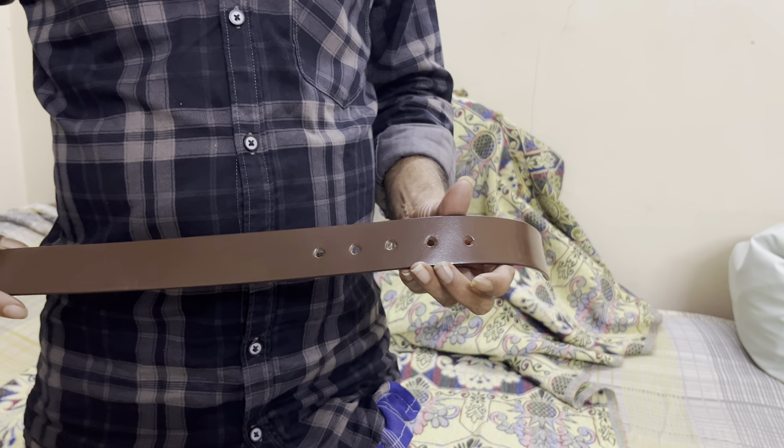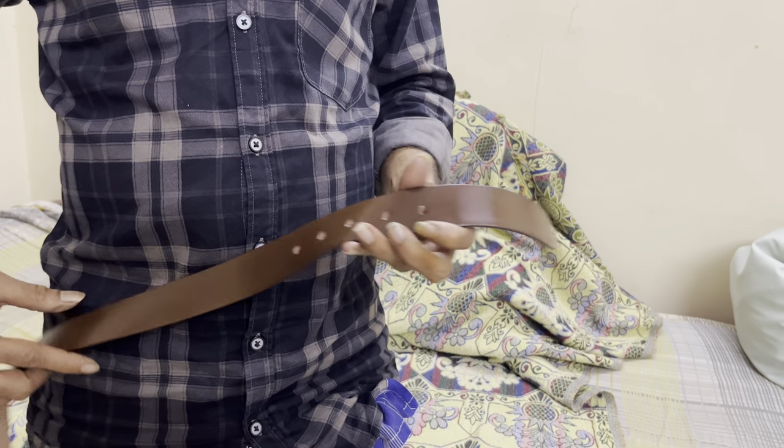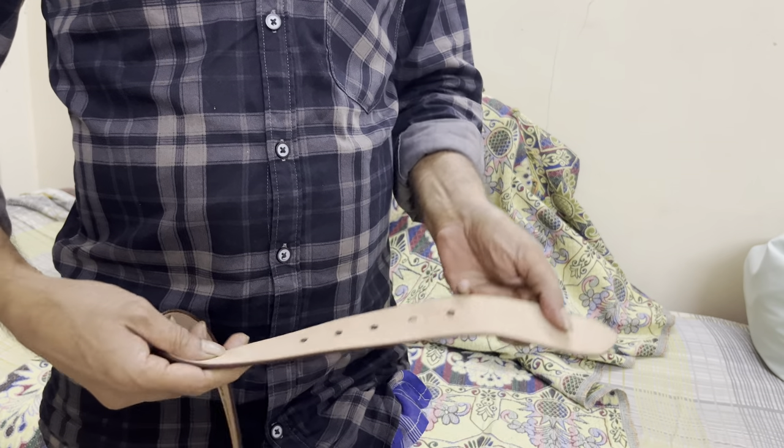This genuine leather belt is non-wrinkle — there are no wrinkles, as you can see. It's a genuine leather belt.